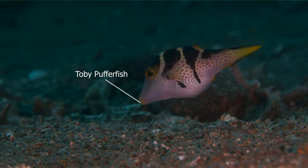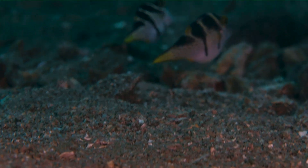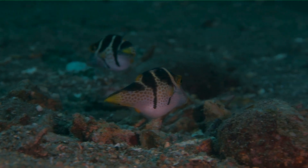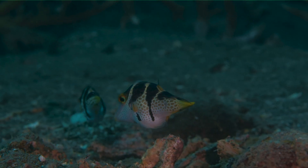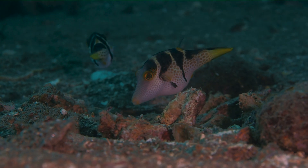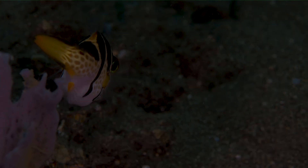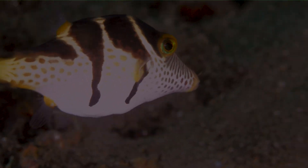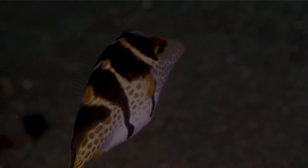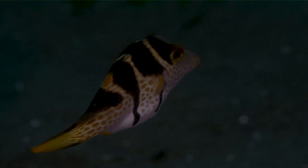Toby pufferfish are everywhere — I'm sure they've been in other episodes as well, but these guys are probably the most common pufferfish in this area. If you've ever seen the little documentary called 'Puff' on Netflix, this is the species they were filming. These guys are absolutely everywhere on pretty much every dive site I've been to here in the Darwin area, and they're usually not shy at all, so they're pretty fun to film every time.